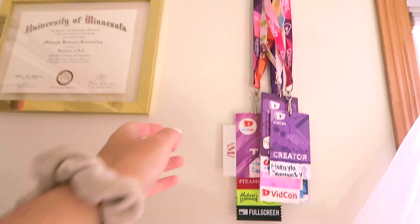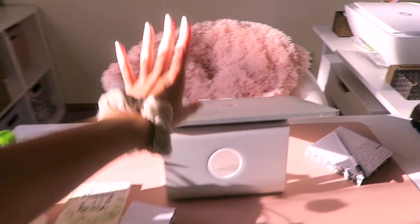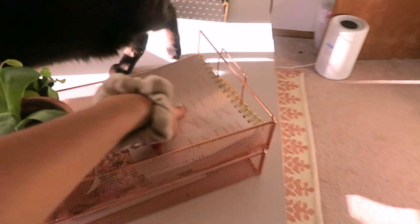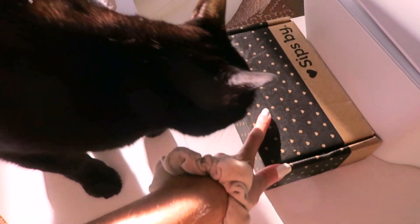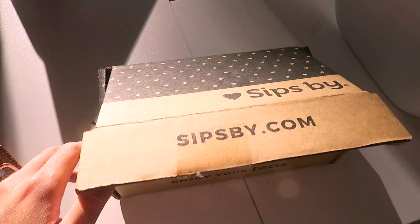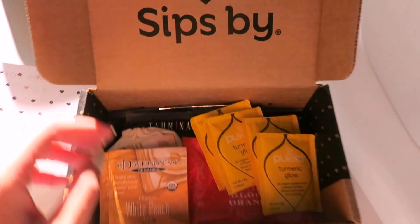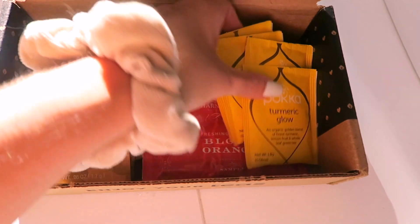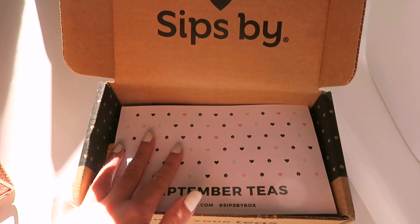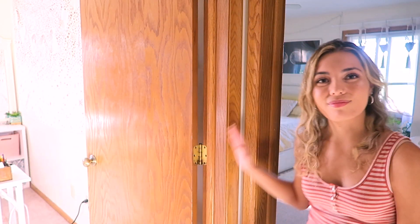On this wall are all of my badges from VidCons and Playlist Live that I've been to. From this side of my desk I edit and do most of my laptop work — I've got my laptop, notepad, memory cards, anything I might need to be creative. I'm also currently promoting SipsBuy — it's a monthly tea subscription. This is my September tea box with four new teas to try: white peach, turmeric glow, blood orange herbal tea, and a black tea. If you've never tried SipsBuy before, use my code Mikayla5 for $5 off.